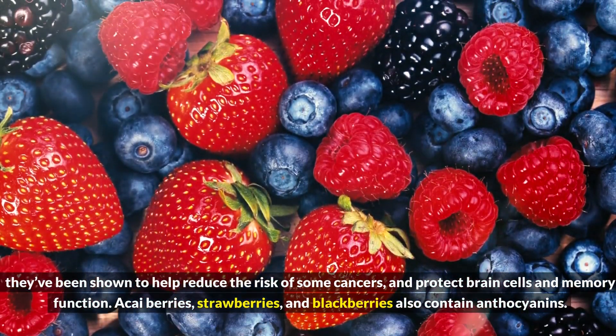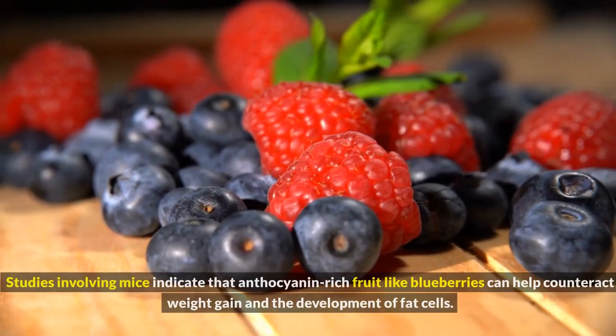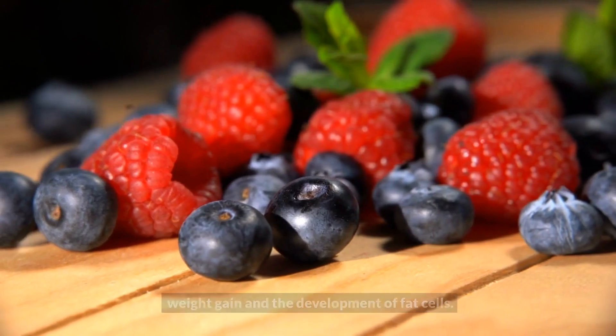Acai berries, strawberries, and blackberries also contain anthocyanins. Studies involving mice indicate that anthocyanin-rich fruit like blueberries can help counteract weight gain and the development of fat cells.